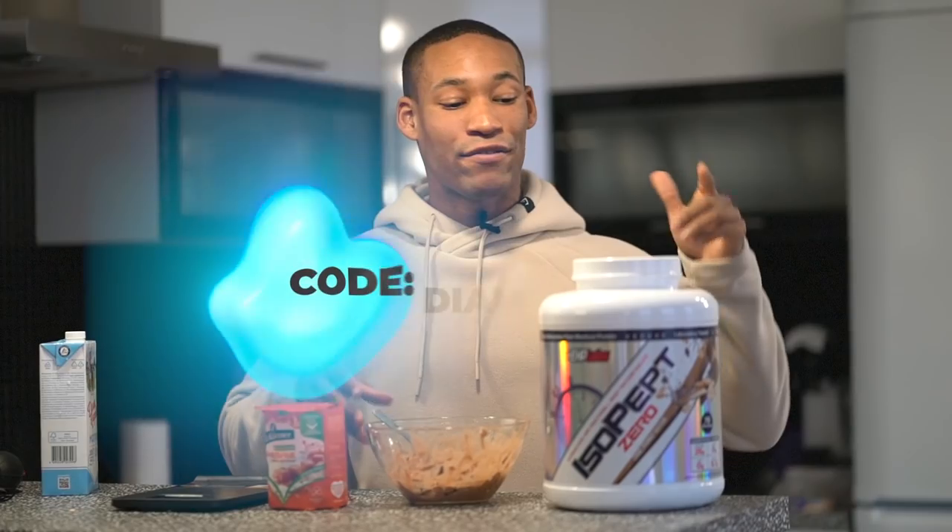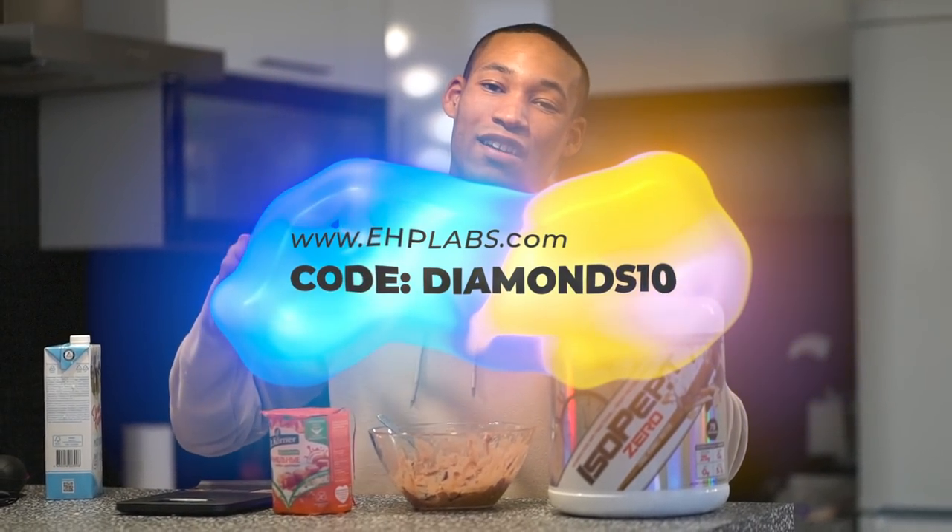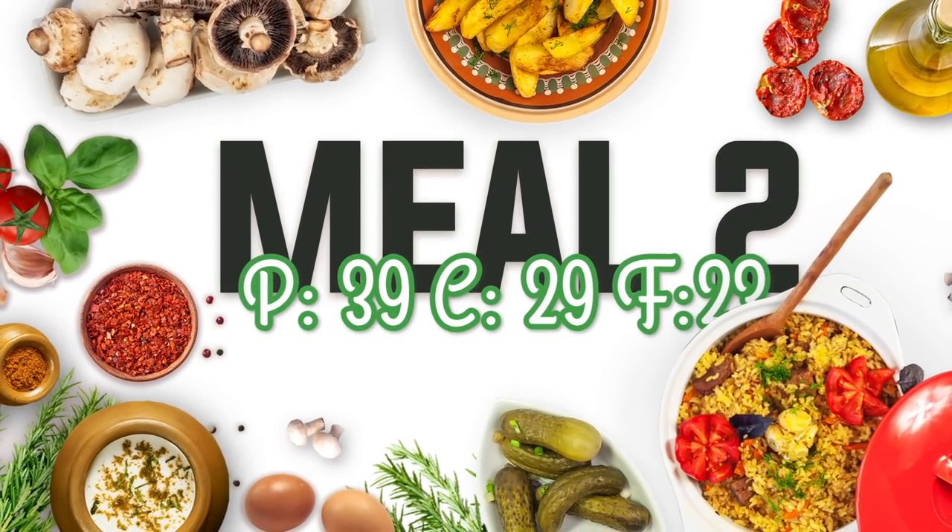Because of Black Friday, it is 60% off using my discount code Diamonds10 — the first link in the description. But let's move on to meal number two.